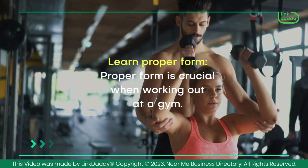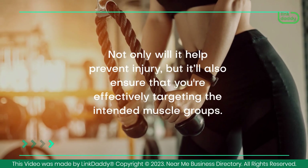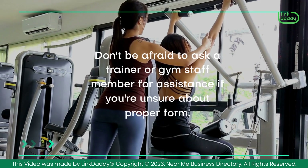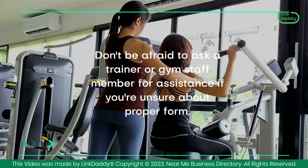Learn proper form. Proper form is crucial when working out at a gym — not only will it help prevent injury, but it'll also ensure that you're effectively targeting the intended muscle groups. Don't be afraid to ask a trainer or gym staff member for assistance if you're unsure about proper form.